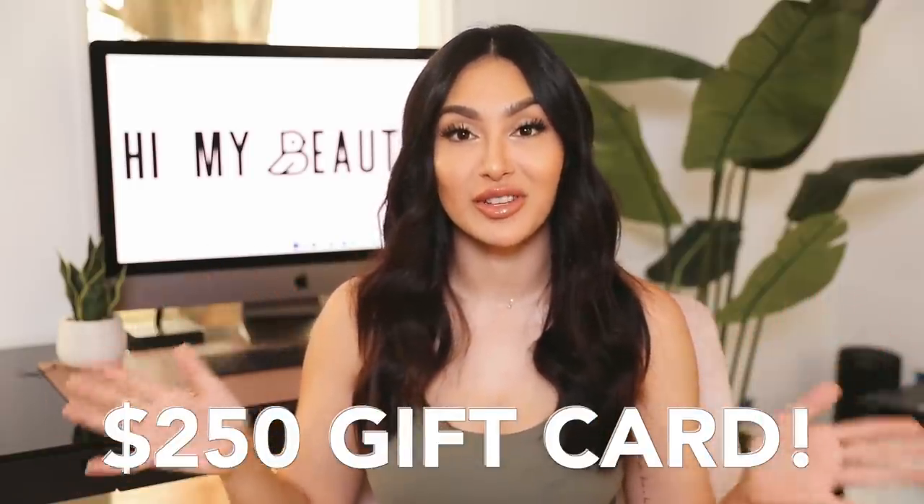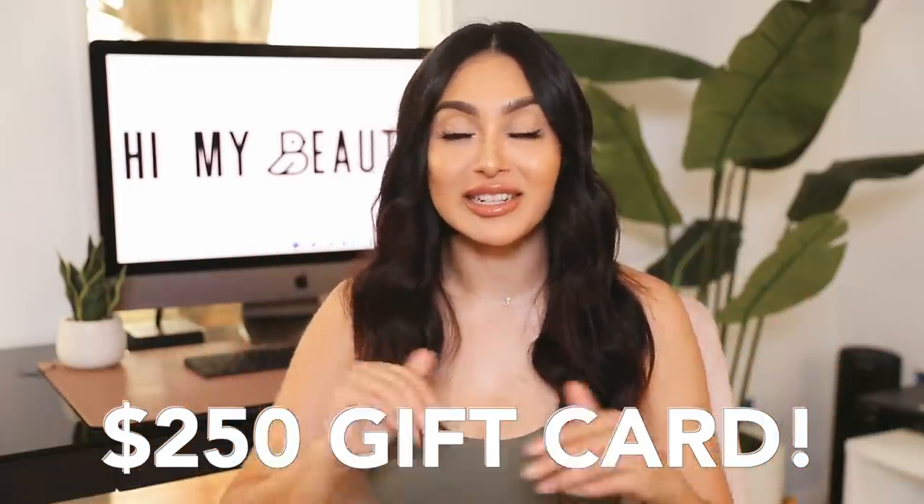We're also having a giveaway for a $250 gift card. Click the second link in my description box to enter. All you have to do is be subscribed to my channel and sign up with Rakuten — no purchase required. The giveaway is open to US and Canadian residents only, and all the details are in the description box. Thank you to Rakuten for sponsoring today's video!